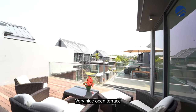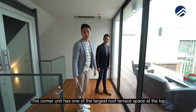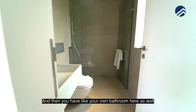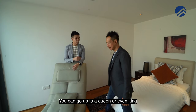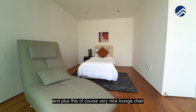Up at the attic, there's a very nice open terrace that overlooks the entire estate. This corner unit has one of the largest roof terrace spaces at the top. You also have your own bathroom here. And then over here, you have a nice size bedroom — you can fit in a single bed, but you can go up to a queen or even king, plus a very nice lounge chair.